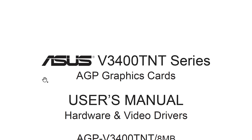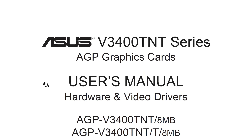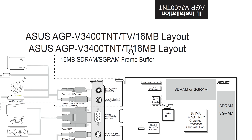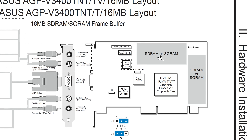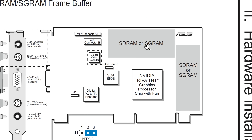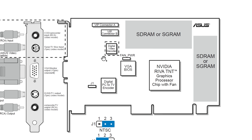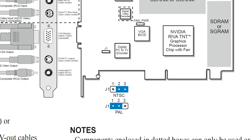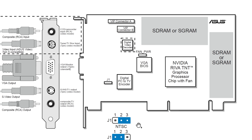The user manual was easy to find directly from the Asus website. The first thing I'm noticing is there are a lot of different versions of this video card. This is the layout of the 16 megabyte version, which I have. There are two versions — one with SDRAM and one with SGRAM, which is the one we have. About that jumper — it's not mentioned in the user manual, just J1, which we already know is for toggling between PAL and NTSC.